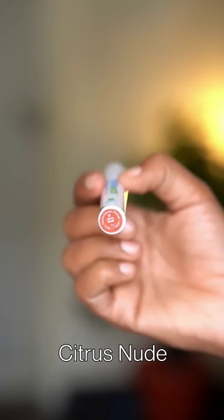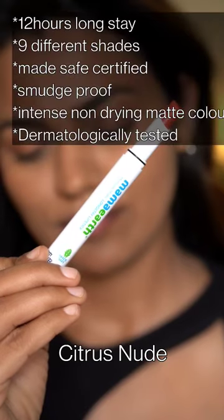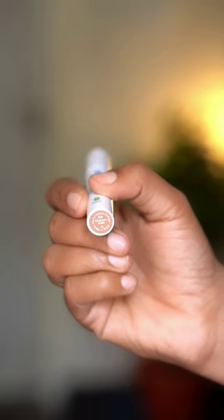From Mama Earth, if I have to choose something, it would be the lipsticks. Next, I'll show you a moisture matte lipstick. This is a peach nude, a beautiful complimenting shade for warm undertones. Very beautiful peach nude. This is super comfortable, pigmented and long-lasting.